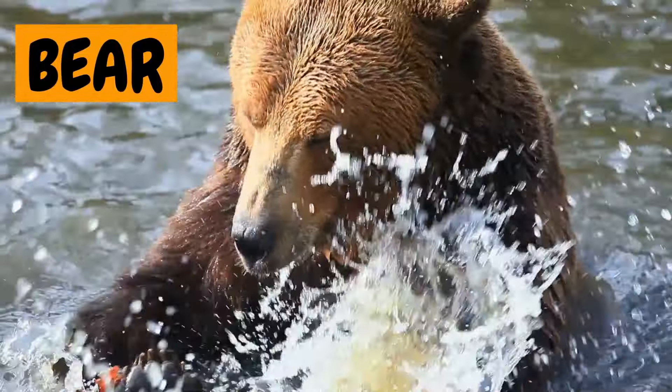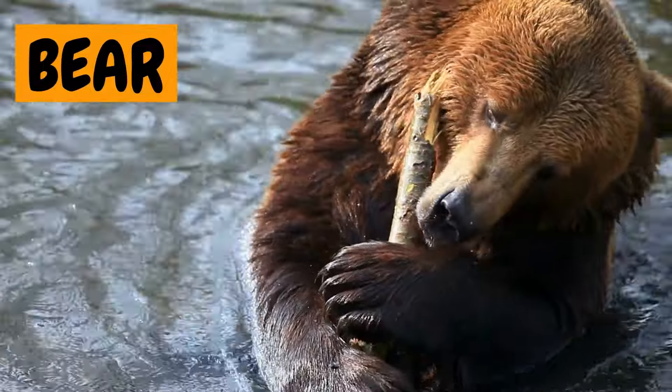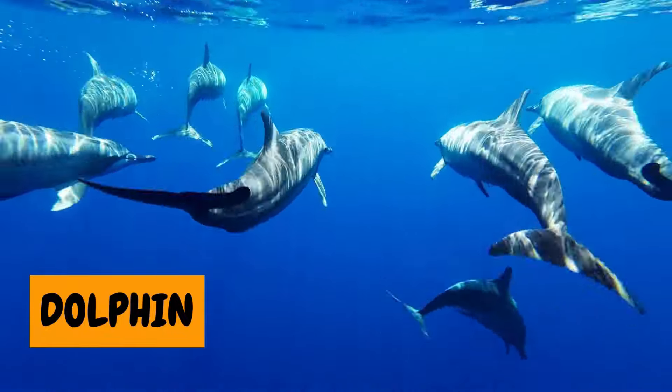11. Bear. Here's a big bear. Some bears love honey, just like Winnie the Pooh. 12. Dolphin. Splash! The dolphin is super smart and loves to jump out of the water.